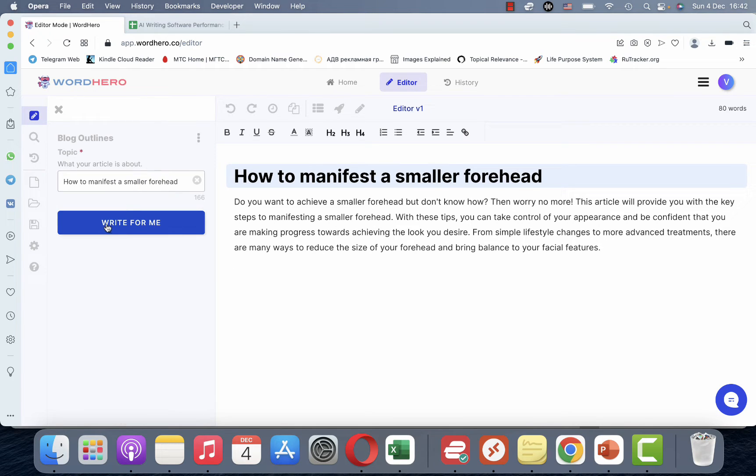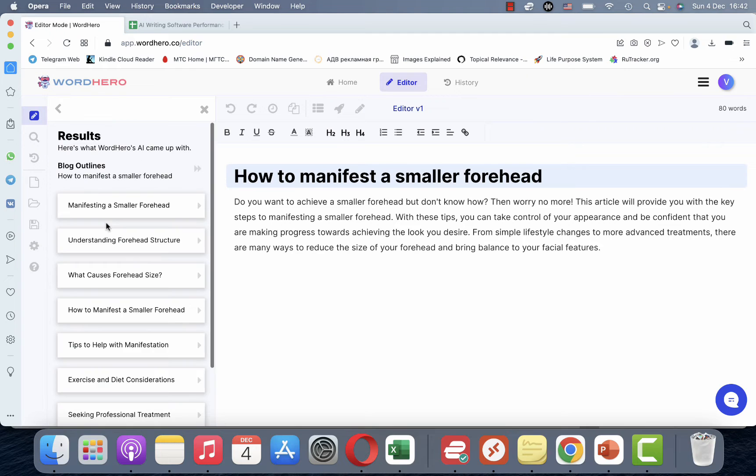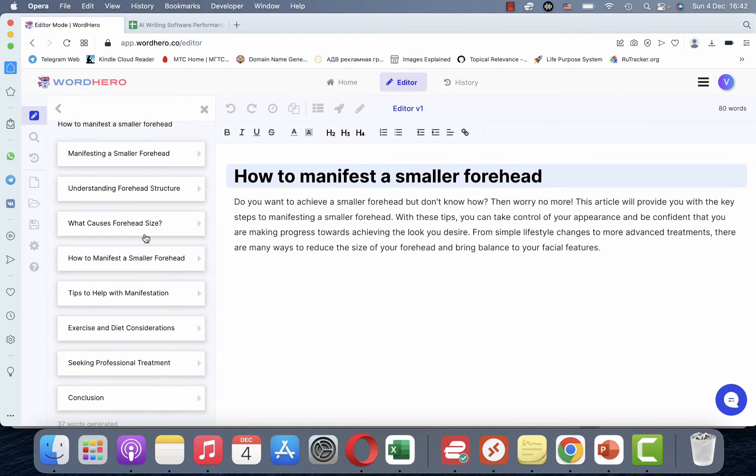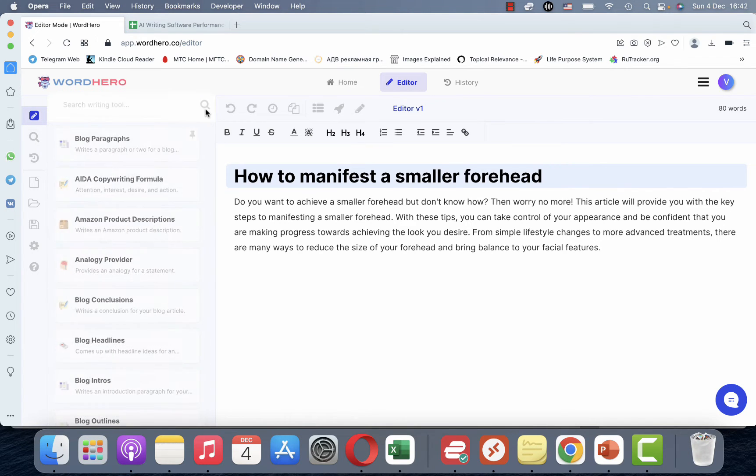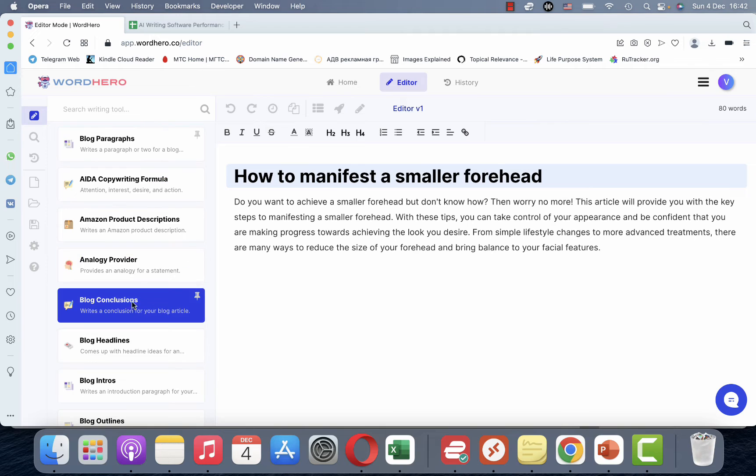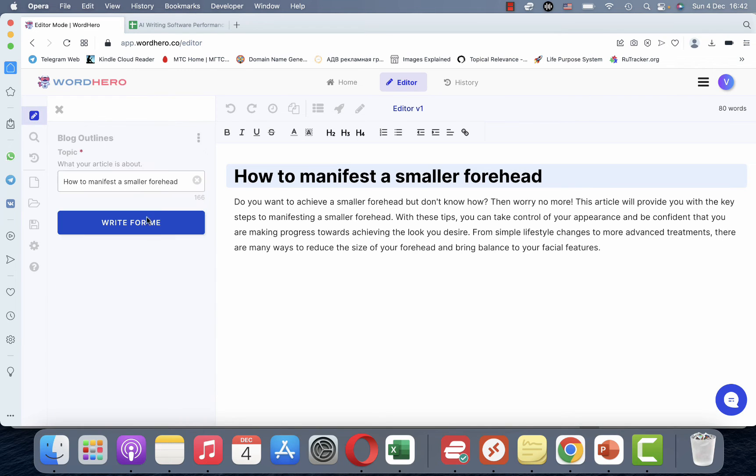Let's go back to another template, which is the Blog Outline, and we'll use the same keyword. This outline is semi-accurate — it contains some manifestation tips as well as some general borderline health and surgery tips. What we'll do is tweak our keyword ever so slightly.